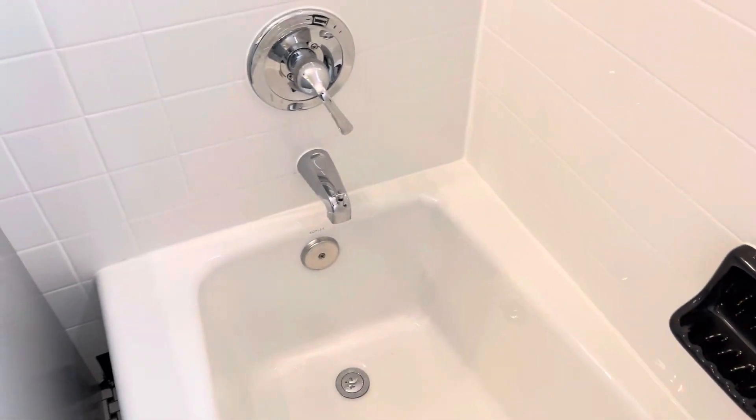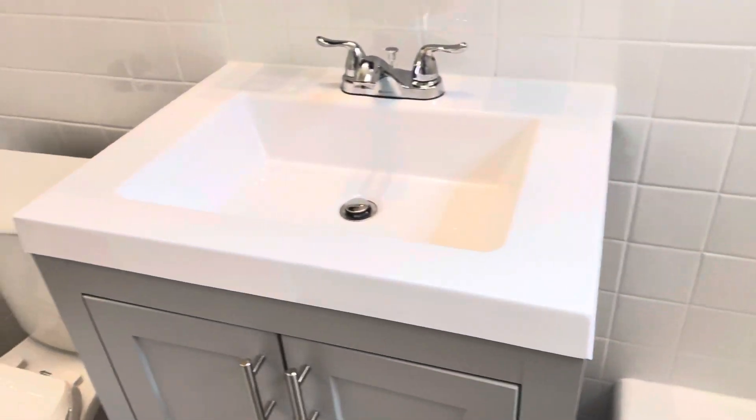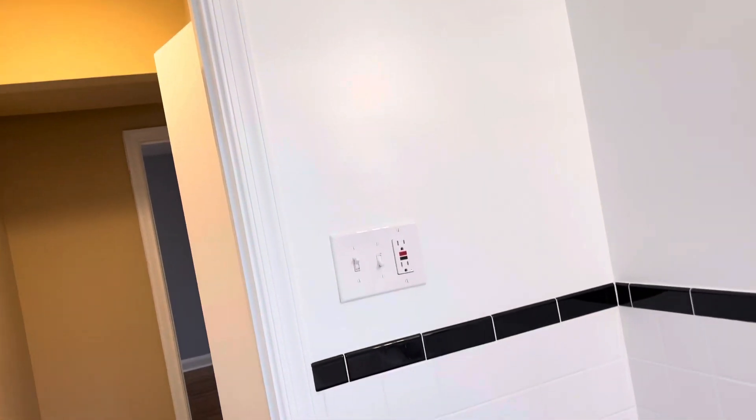The faucet has a pressure balancing valve, which prevents you from being scalded — that's what we have here in the bathroom. And of course we have exhaust fans; these are Panasonic whisper quiet exhaust fans. We absolutely love them because they're quiet and they do a great job.